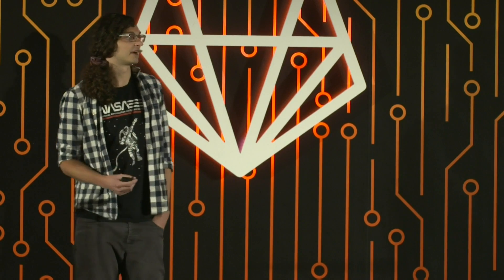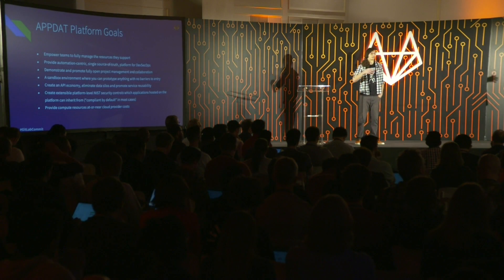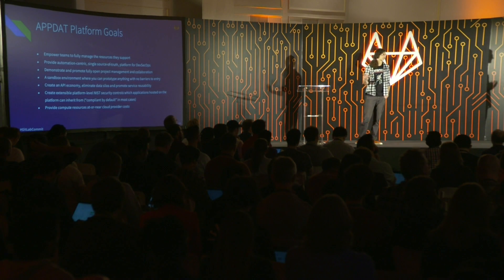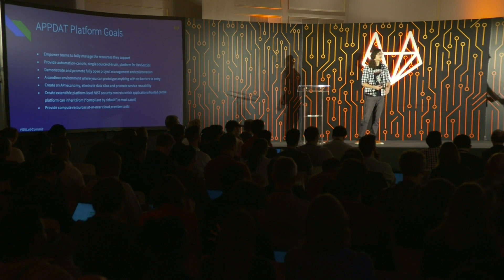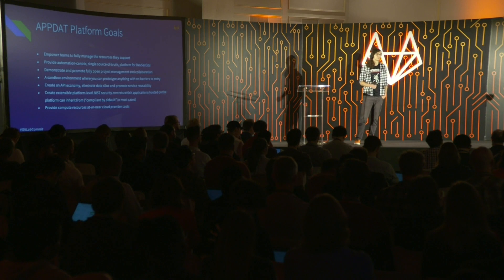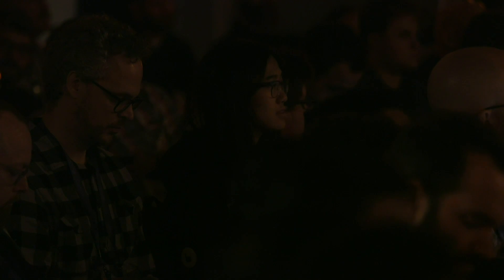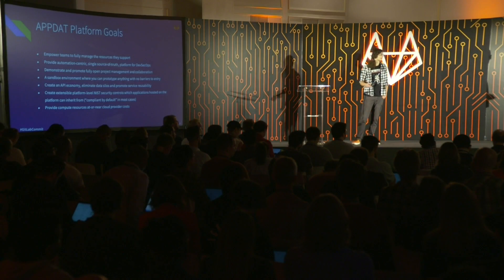We wanted a sandbox environment where you can prototype anything with as few barriers to entry as possible — a full-blown CI/CD toolchain and a Heroku-style place to deploy and quickly iterate on solutions. We also wanted to create an API economy, eliminate data silos, and promote service reusability. Surprisingly, there's no internal flight API at NASA, so people solve these problems over and over. We also wanted extensible platform-level NIST security controls so applications hosted on our platform didn't have to write all compliance documentation — compliant by default with no paperwork — and compute resources at or near cloud provider costs.